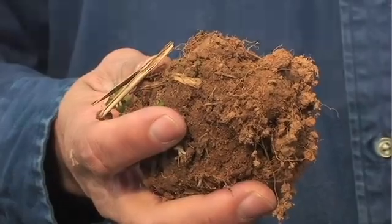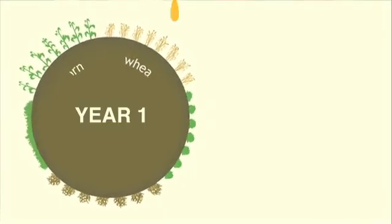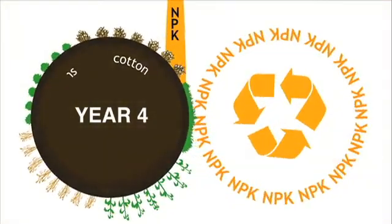The first thing that comes back is the soil structure and the infiltration. And the most difficult one to get back is the nutrient cycling, and that one takes feeding the soil system — feeding it with diversity.